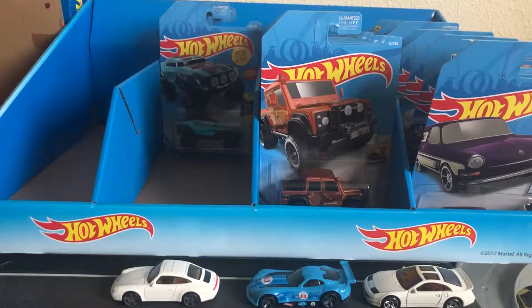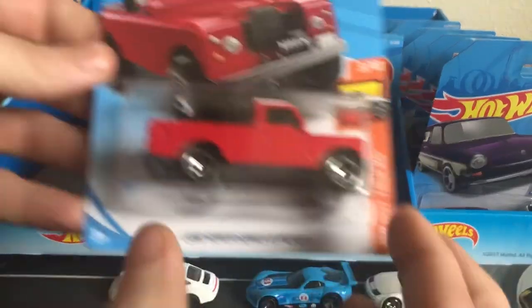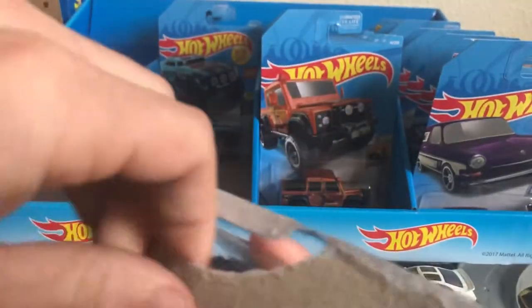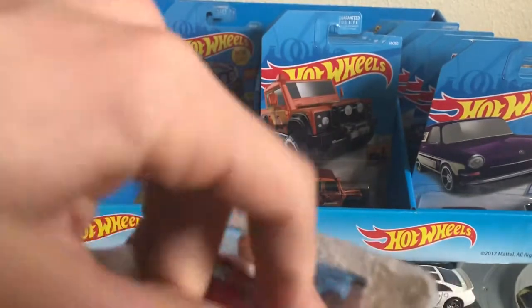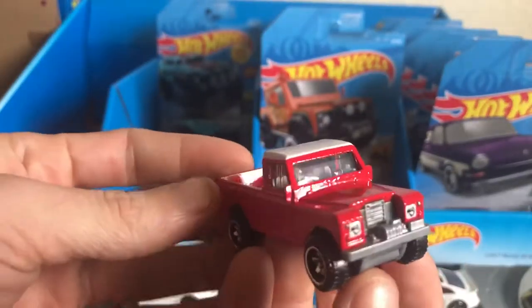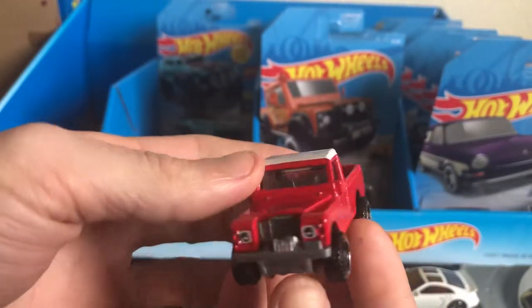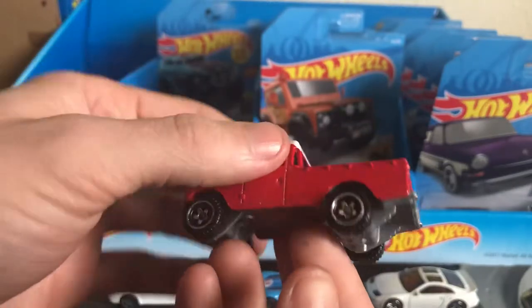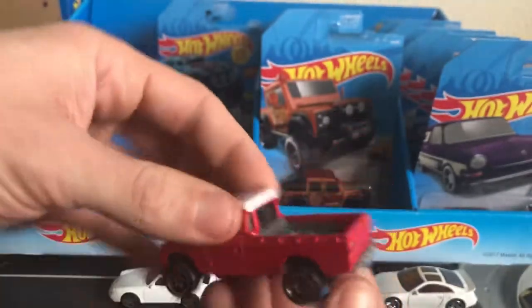And then we have the Land Rover Series 3 pickup. I bought a bunch of these, so I'm opening this one too. This is another one I was really looking forward to. This thing is awesome — it's got a tire in the back. Very cool truck.